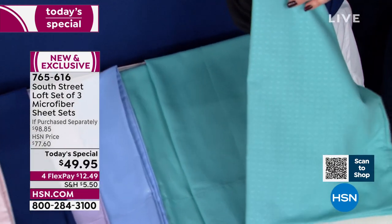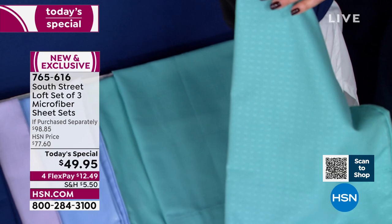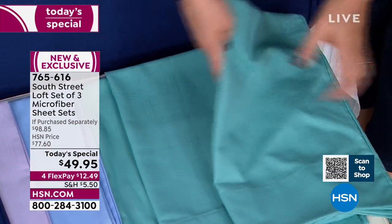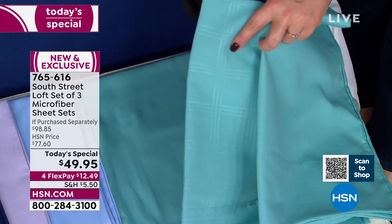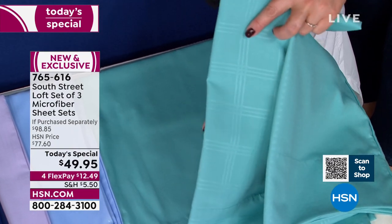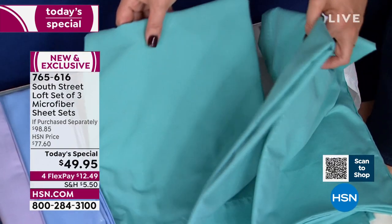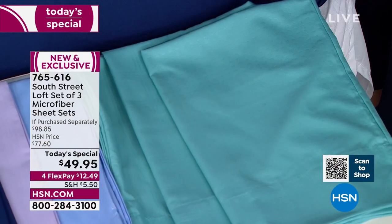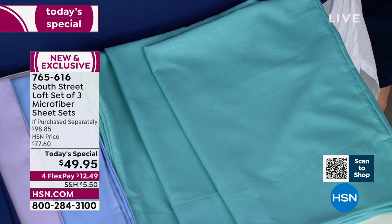On the edge of the bed we've got the gorgeous aqua — always a popular choice — and the blue, which is like a periwinkle. Now here's another detail: you're not only getting the amazing value of three sheet sets, but three different styles. You get an embossed Swiss dot, an embossed windowpane — like a soft plaid — and a smooth. All three different styles in the color of your choice.